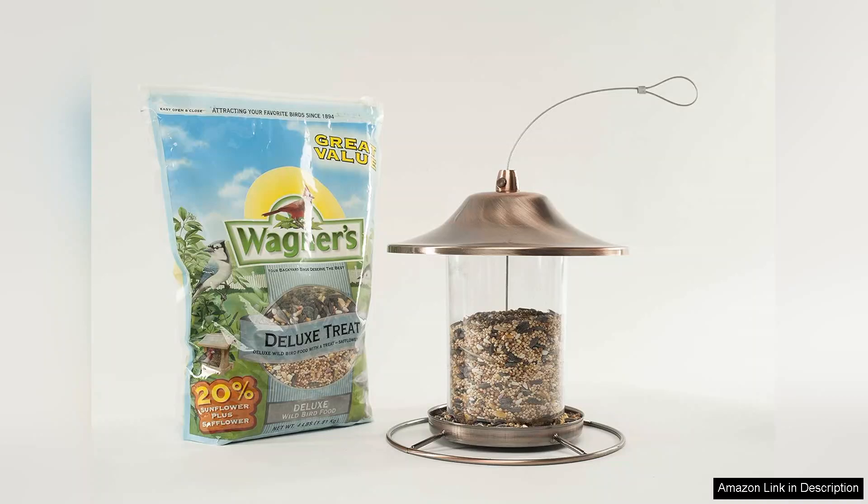Overall, Wagner's Deluxe Treat Blend Wild Bird Food is an excellent choice for those looking to enhance their bird watching experience. With its appealing mix of seeds and grains, it offers both quality and variety. I highly recommend it to anyone wanting to invite more birds into their garden.